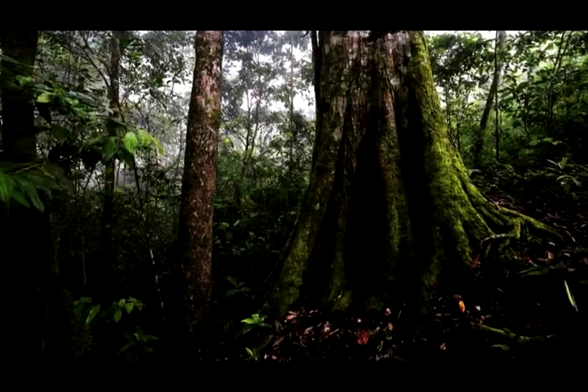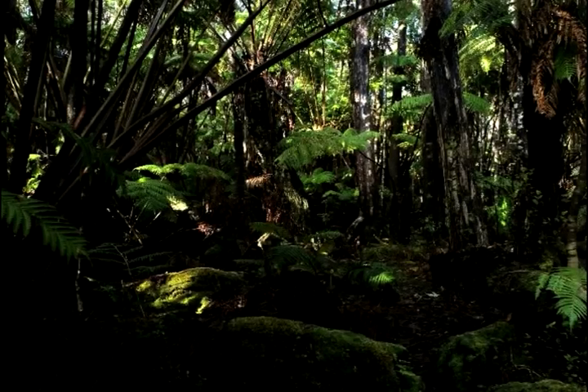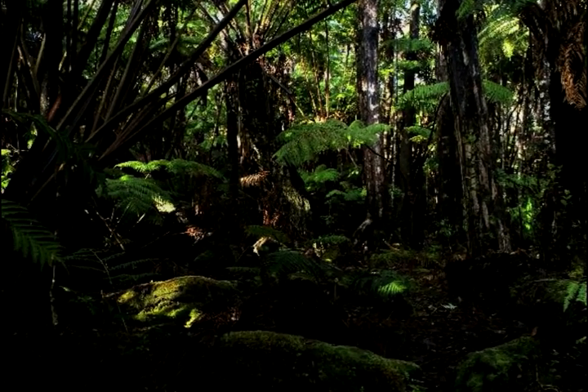The forest floor is the last layer. It's dark and very damp here. It is estimated that only 2% of sunlight actually reaches the floor.